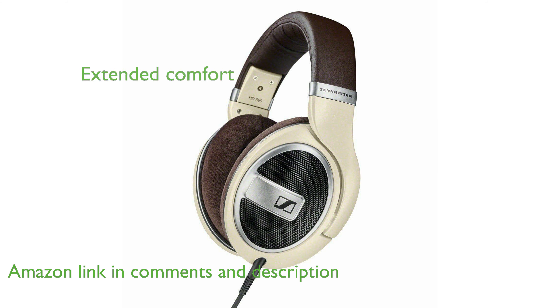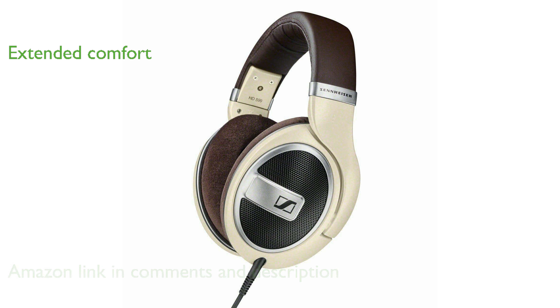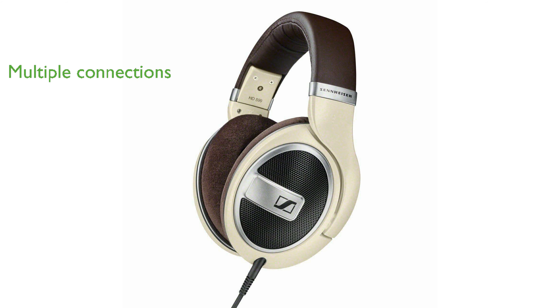These headphones feature a padded headband and velour-covered earpads, ensuring comfort during extended listening sessions. With multiple connectivity options, including a robust 3-meter detachable cable and a 6.3-millimeter jack, they cater to various audio needs.